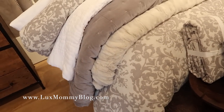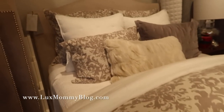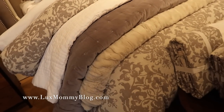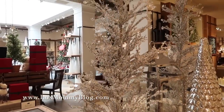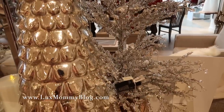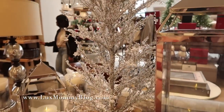I am loving the bedding in here — look at all these textures, they're so pretty. And look at these crystal trees — are those not so beautiful? They come with the burlap on the bottom. So pretty. I just finished up here and we're gonna head up to the Galleria.